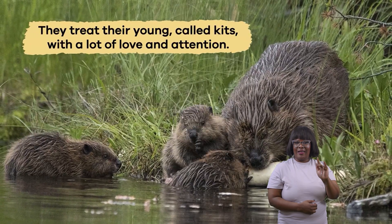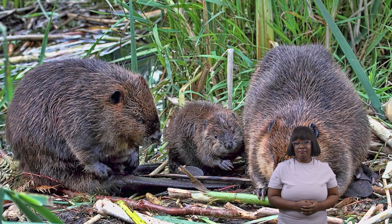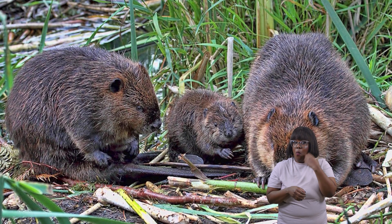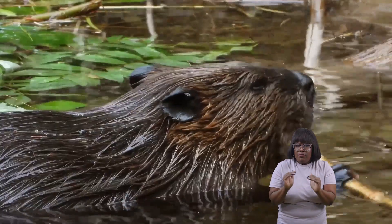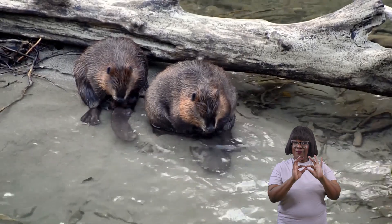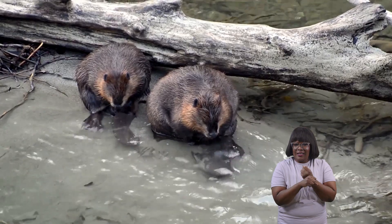Beavers are very caring parents. They treat their young, called kits, with a lot of love and attention. Baby beavers stay with their parents until they are old enough to find their own home. Beavers teach their young how to swim, find food such as bark and leaves, and build their own lodges when they grow up. This family bond helps the animals stay safe and grow strong in their watery homes.